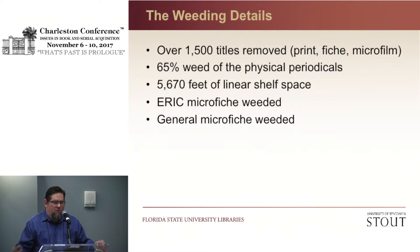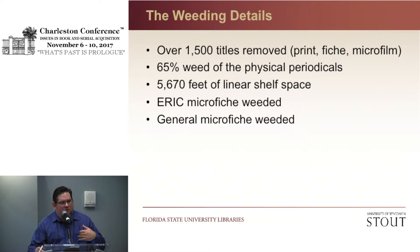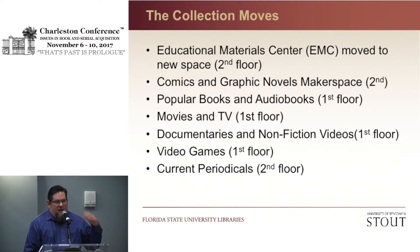What drove this whole thing was our periodicals on the second floor, which took up a huge amount of space in our library. We undertook this process and got rid of 1,500 titles — I think I only have about 500 titles left. Sixty-five percent of our physical periodicals were weeded. That cleared up 5,670 linear feet of shelf space — we started with about 7,000 feet. We also got rid of ERIC, which we should have done a long time ago, and a bunch of microfiche and cabinets, which also cleared up floor space.